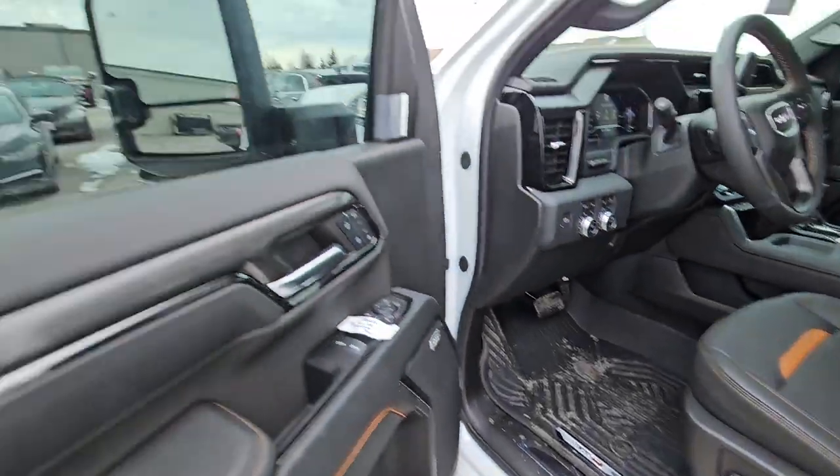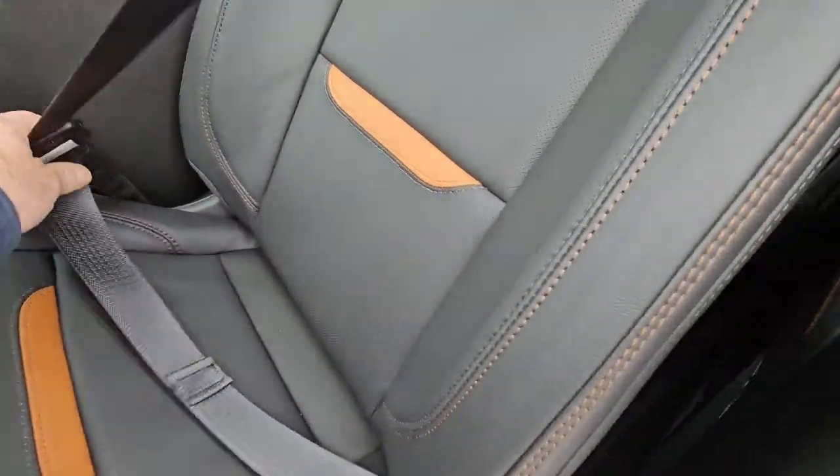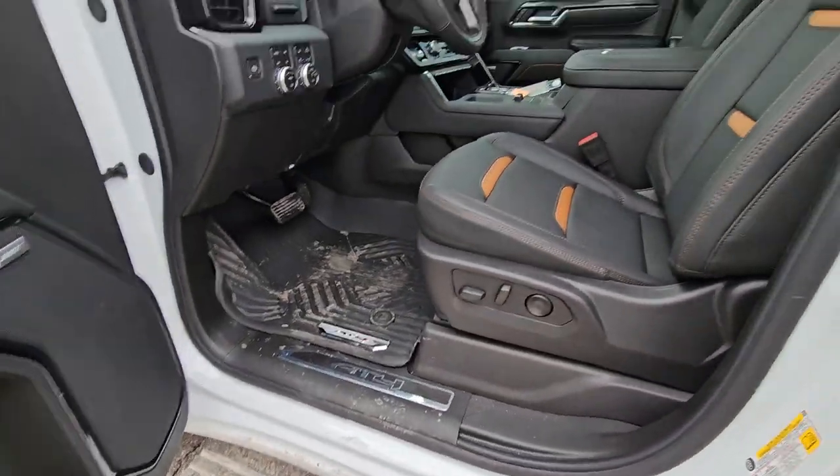Your passive entry still. The big power folding mirrors. Bose stereo. This is the premium plus package, so this has every single option.